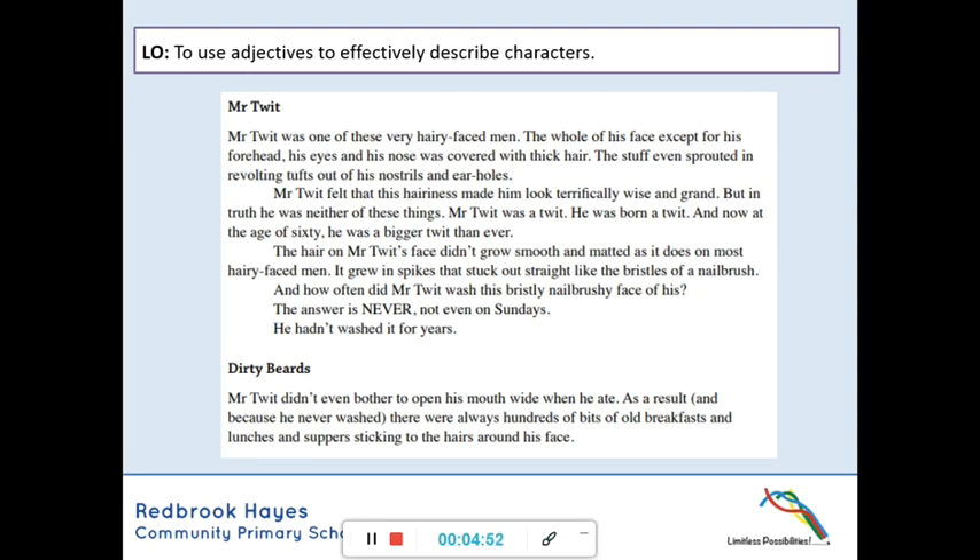Mr. Twit didn't even bother to open his mouth wide when he ate. As a result, and because he never washed, there were always hundreds of bits of old breakfasts and lunches and suppers sticking to the hairs around his face. Pause it now if you like, so you can just finish off drawing your characters, Mr. and Mrs. Twit, based on those descriptions. Hopefully that's created a brilliant picture in your head from Roald Dahl's description.